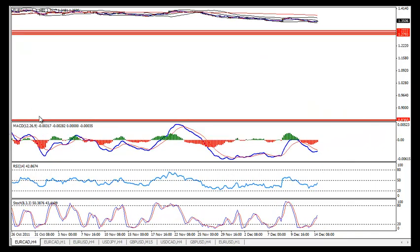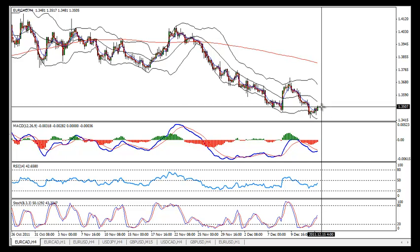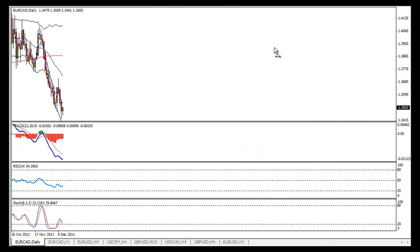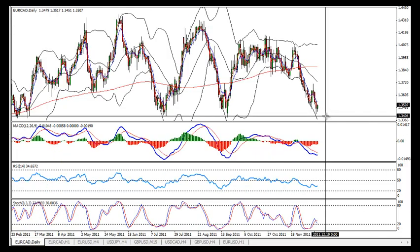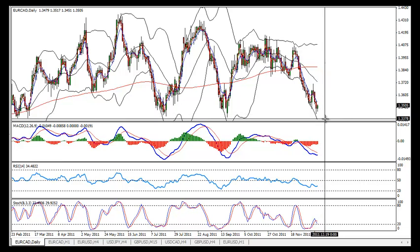Watch this pair. EURJPY is also a pair that starts the move, but it doesn't feel like the last move. It still looks like we are going to continue lower — I would say 134.30 or even lower being reached.